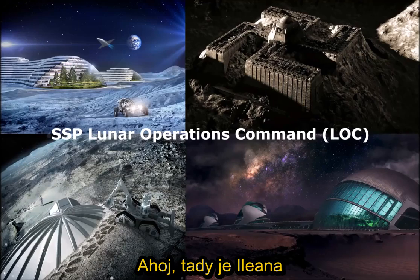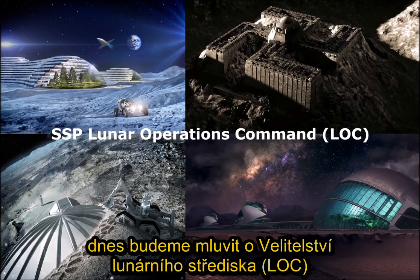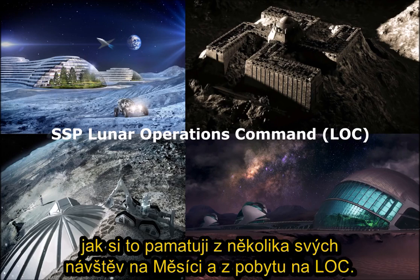Hi, it's Alina here and I would like to talk about Lunar Operations Command today and what I remember from a few of my visits on the moon and being at the LOC a few times.